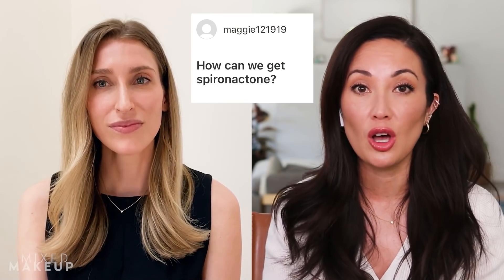I got my topical spironolactone from Apostrophe — one of those online services where you sign up, tell them your symptoms, and a dermatologist prescribes you things. I was prescribed oral spironolactone and also a compound: tretinoin 0.025%, spironolactone 5%, and tranexamic acid 5%. Is Apostrophe one of the only ways to get topical spironolactone? A dermatologist would have to contact a compounding pharmacy to formulate it for a specific patient, so it actually is probably easier to get topical spironolactone through a company like Apostrophe.